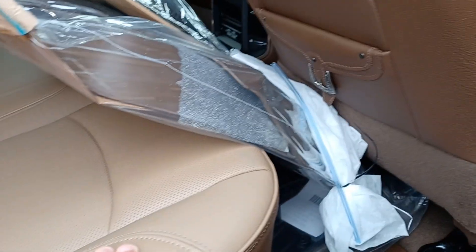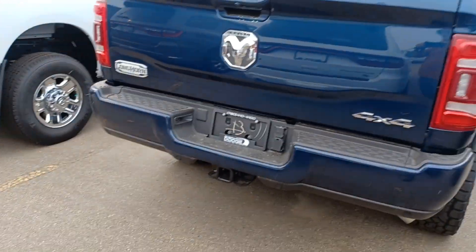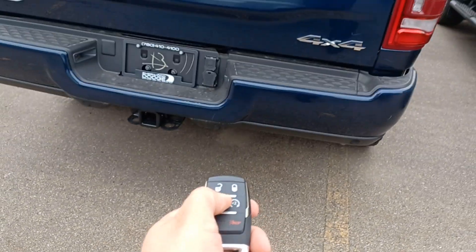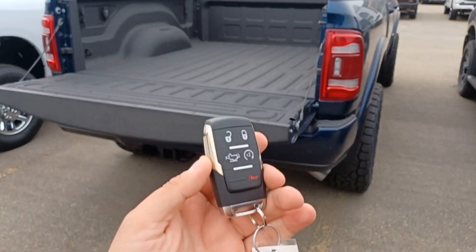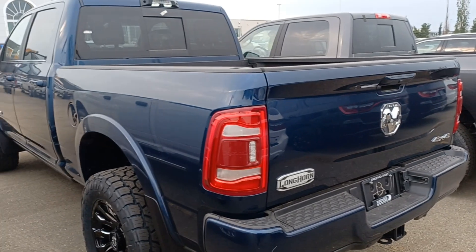It has nice weather mats and a box liner here. What do you think about this beautiful truck? And it has a power lift gate — from the panic button on the fob I can open the lift gate. It's hydraulic.